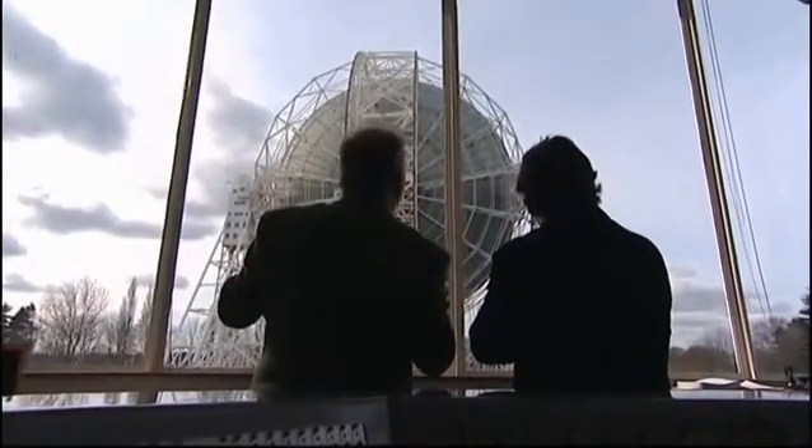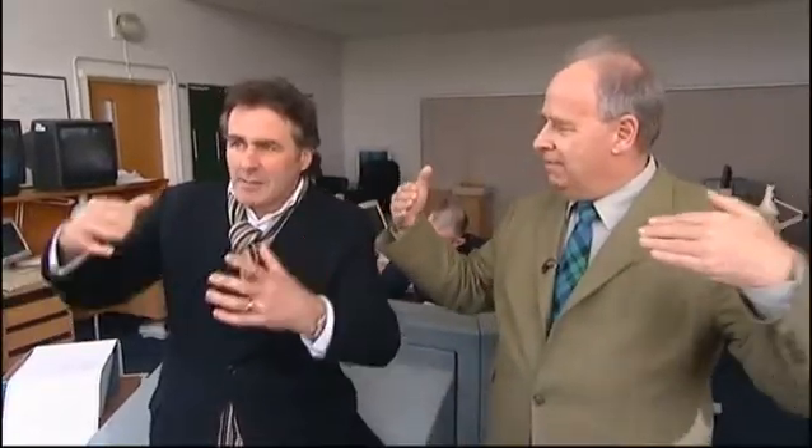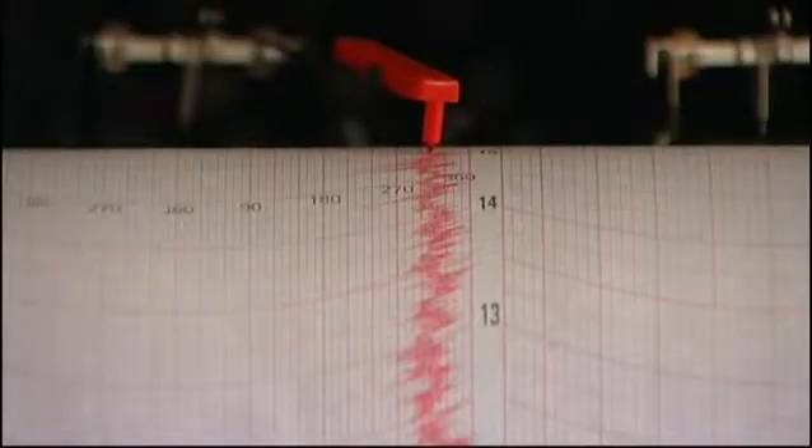Well, it means that instead of picking up light waves, which we all see, we actually pick up radio waves, which we can't see — very similar to those used by mobile phones and satellite television. So these waves hit that massive great big dish, and they bounce just once, straight up to the focus, where we collect them, amplify them, and bring them down. A big tunnel comes from the telescope underneath the ground into our receiver rooms where we analyze them.